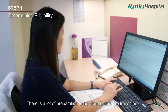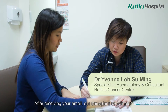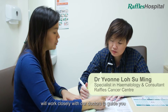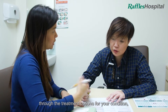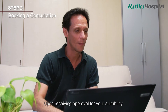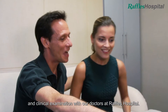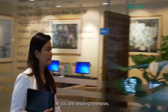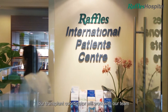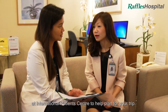There is a lot of preparation to be done before the transplant. After receiving your email, our transplant coordinator will work closely with our doctors to guide you through the treatment options for your condition and review your case. Upon receiving approval for your suitability for our blood stem cell transplant program, our transplant coordinator will schedule a consultation and clinical examination with our doctors at Raffles Hospital. If you are residing overseas, our transplant coordinator will work with our team at the International Patient Centre to help plan for your trip.